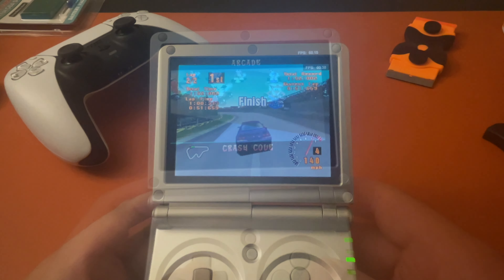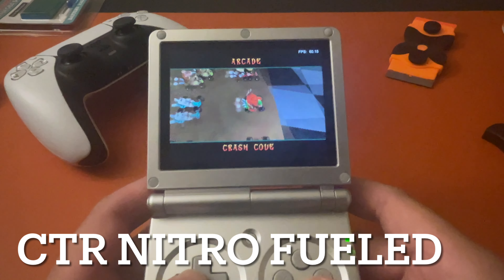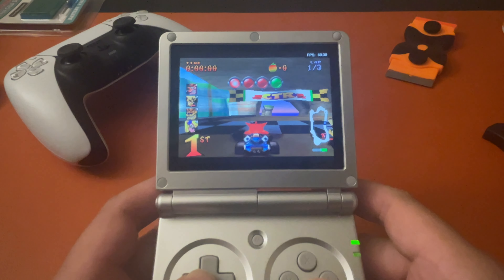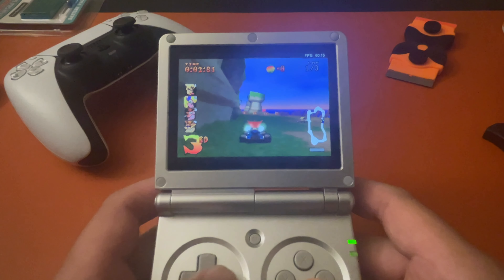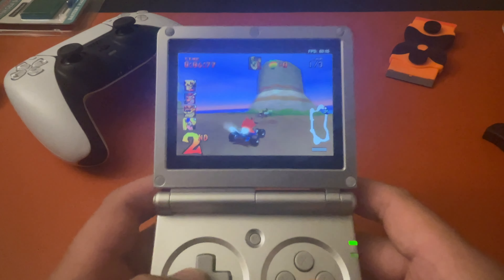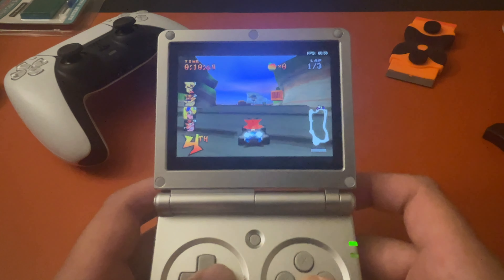Let's try Crash Team Racing — I've never really played this game before. I did play Crash Bash on PS1 and other Crash Bandicoot games, but never this one. It kind of reminds me of Mario Kart a lot; the controls don't seem too complicated either. Everything's pretty good.